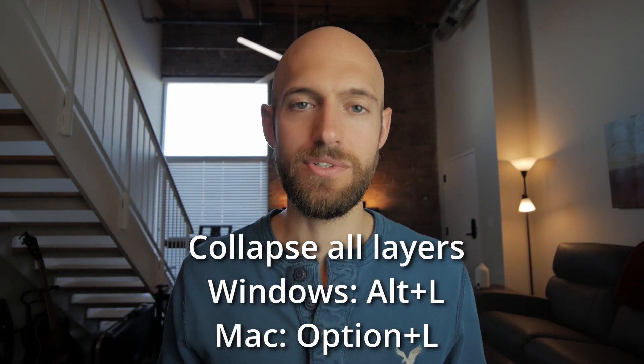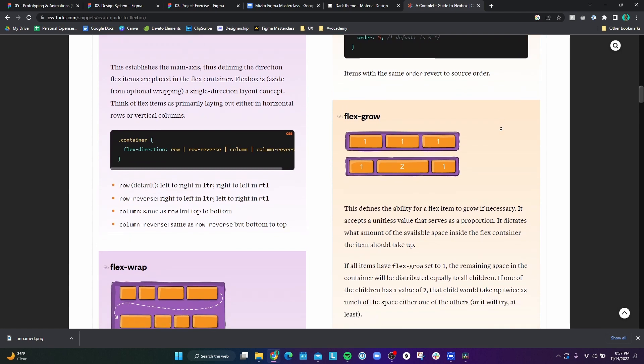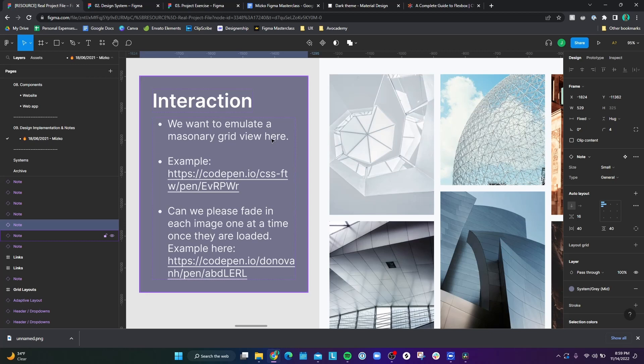He goes over a myriad of shortcuts that I use all the time, including Alt+L on Windows to collapse all the layers in the frame, which is really useful for organization. He goes over how each of the Figma tools correspond with their relevant CSS counterparts like Flexbox, which keeps the developer in mind when designing. He also covers how to present mockups in an engaging and efficient way, how to talk with developers about your design, and how to write effective notes so developers know how to implement your designs.